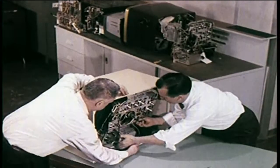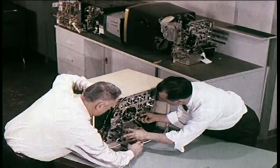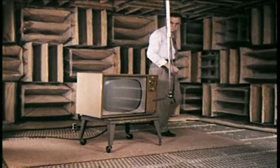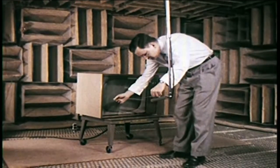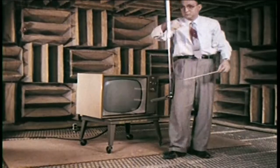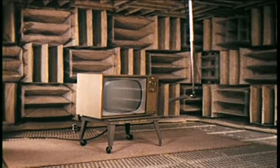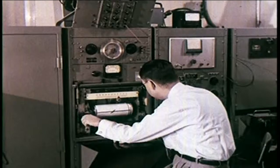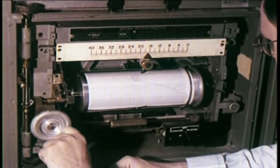When prototype cabinets and chassis have been checked individually, they are assembled as a unit. Then they are placed in a special echo-proofed chamber to study sound characteristics. Sound systems and speakers are thoroughly tested. A moving microphone picks up the sound at varying angles. The sound is measured by sensitive instruments to scientifically assure that each sound system comes up to RCA Victor's high standards.